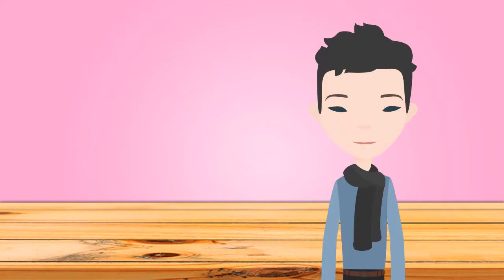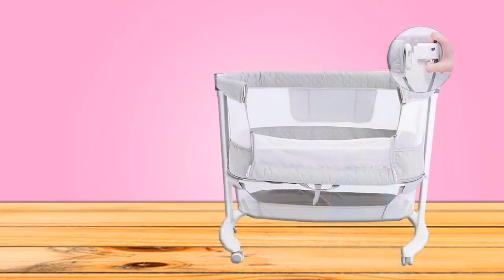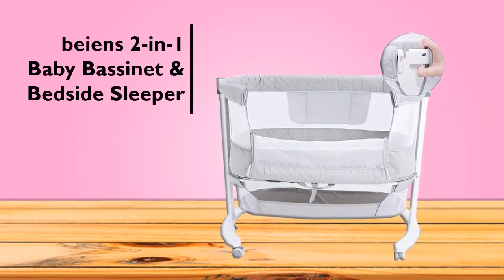What models are out there and how do you choose the best bedside cribs? In this video, we'll be reviewing and exploring one of the best bassinet bedside sleepers — the Bands Two-in-One Baby Bassinet and Bedside Sleeper.